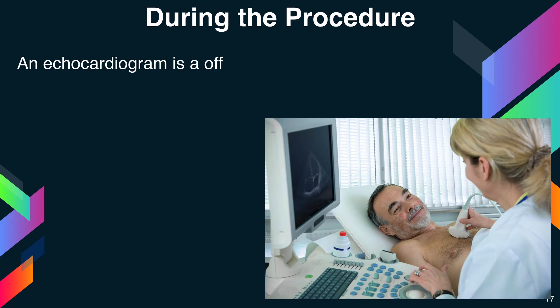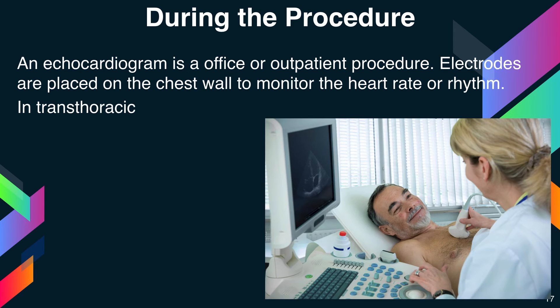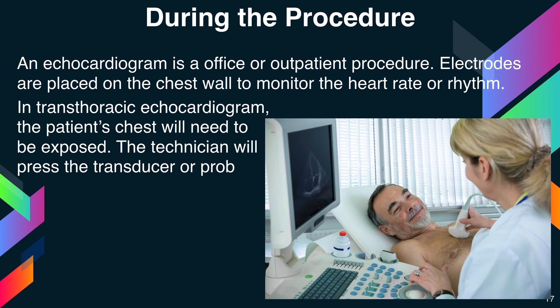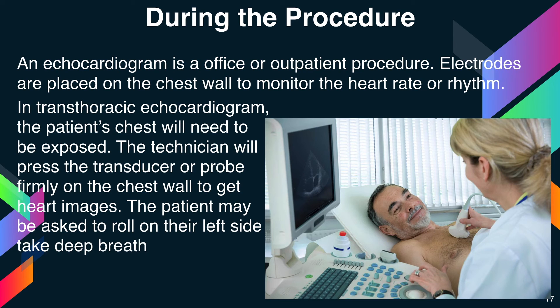During the procedure of a 2D echocardiogram, an echocardiogram is an office or outpatient procedure. Electrodes are placed on the chest wall to monitor the heart rate and rhythm. In transthoracic echocardiogram, the patient's chest will need to be exposed. The technician will press the transducer or probe firmly on the chest wall to get heart images. The patient may be asked to roll onto their left side and take deep breaths to help the probe better see the heart.